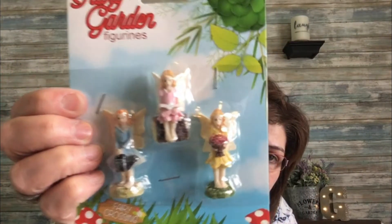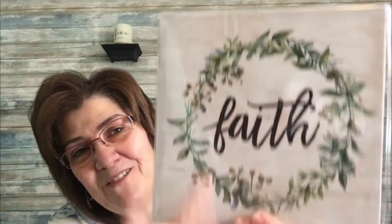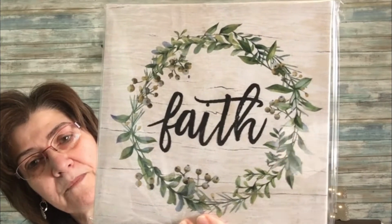For my husband I picked up these fairy garden figurines — he doesn't have these yet. They're three little girl fairies, so cute. He'll be starting his fairy garden soon and I'm anxious to see what it looks like. I also got one more wall decor piece for a friend — she saw someone else hauling it and asked me to pick it up. It just says 'Face Faith' with green around it — simple but so cute.